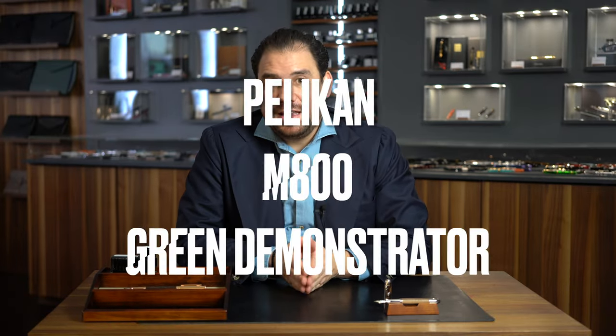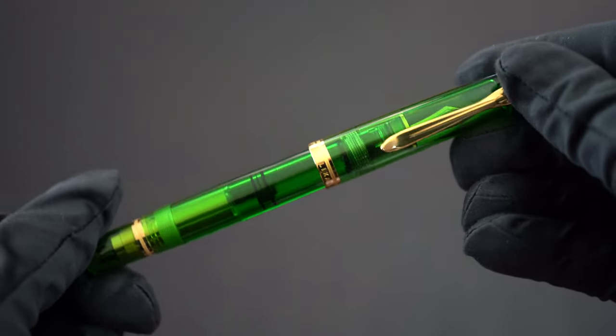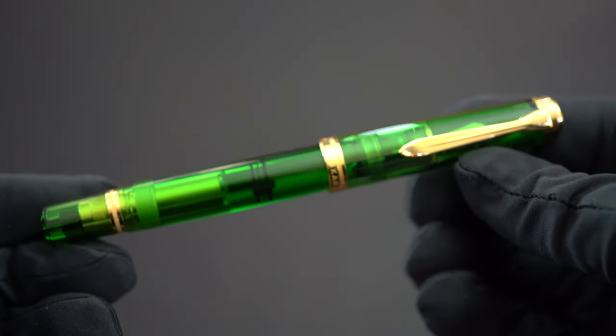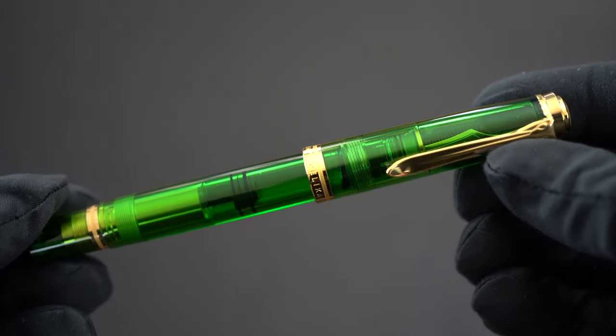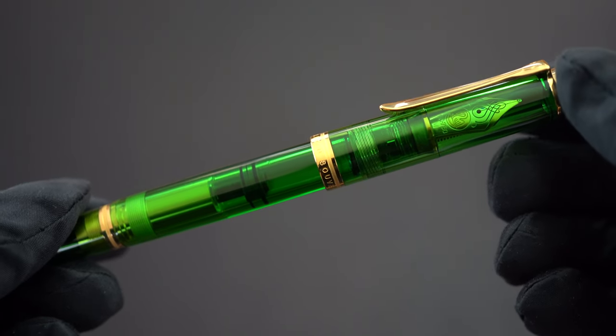I also have to mention another Pelican — the Pelican M800 Green Demonstrator. That's been another marvelous release. This is inspired by a model done in 1992. First of all, we love demonstrators, but with this green demonstrator it has that little extra — such a beautiful color, extremely well made, a truly marvelous piece.